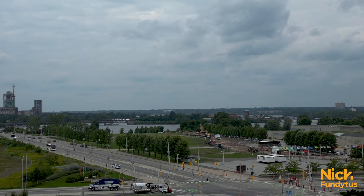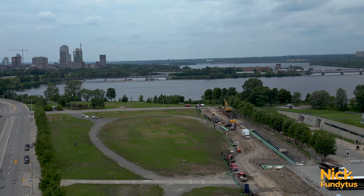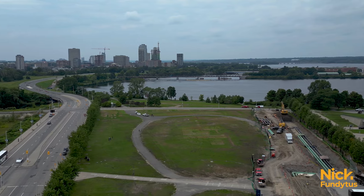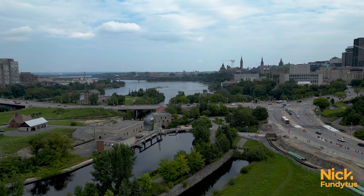I'm Nick Fundytus with the Nick Fundytus team at Royal LePage, and today I'm at 250 Lett going to the ninth floor. These are the beautiful Le Breton Flats buildings, and here you get a front row to some of the best things that Ottawa has to offer. Let's have a look at the incredible community surrounding us. Starting at your doorstep — Le Breton Flats, where Blues Fest, Canada Day, Latin Sparks, and so many big summer events happen. The rest of the time, it's a lush green park nestled next to the Ottawa River and the brand new Capital Pathway.